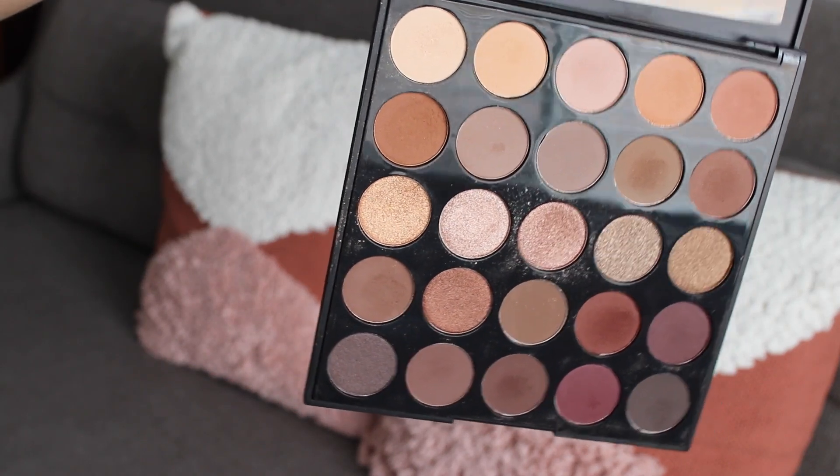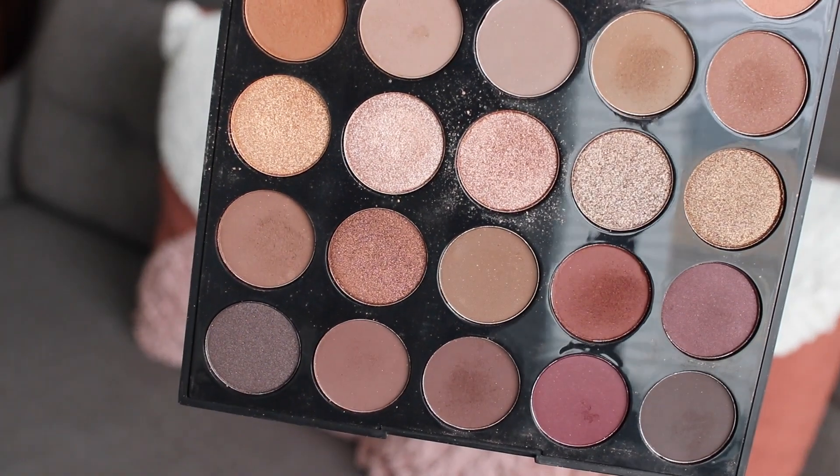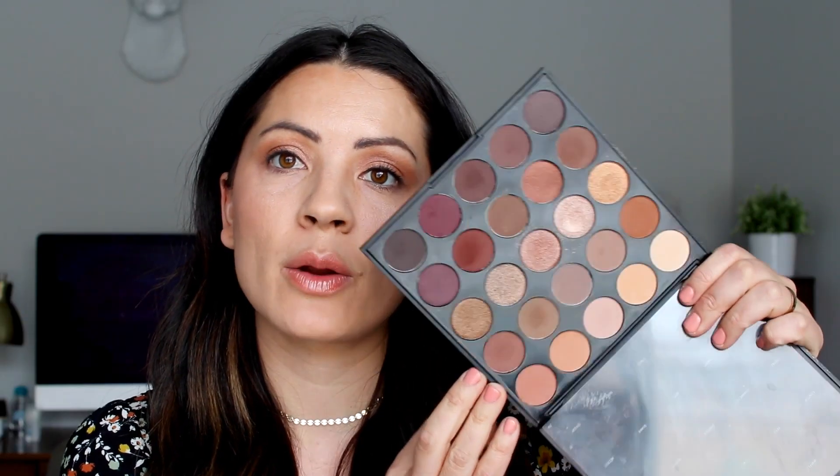So if you guys haven't heard of Morphe, they are a cheaper — as in price — brand and they are now sold at Ulta. I've heard so much about them over the years; a lot of YouTubers have discount codes through them. But this is an eyeshadow palette that I found online — I just wanted something neutral. It's the bronzed mocha palette in 25B. I love the mattes in this; I use it all the time just in my crease. There are some shimmers but I usually just use all the mattes. This eyeshadow is such good quality and it was so inexpensive for how many you get. So definitely check out Morphe if you guys haven't done that yet.